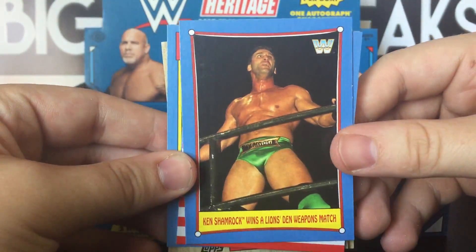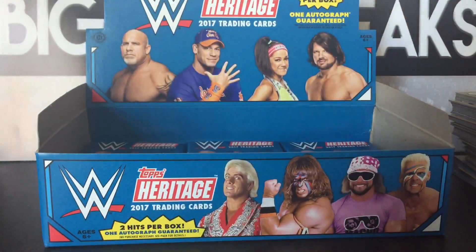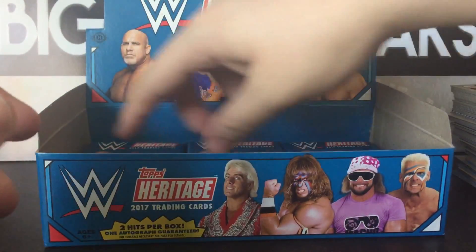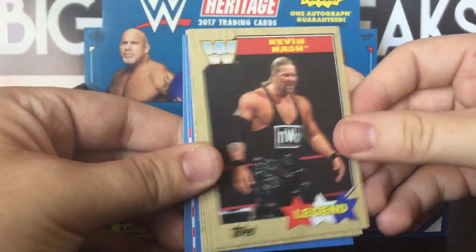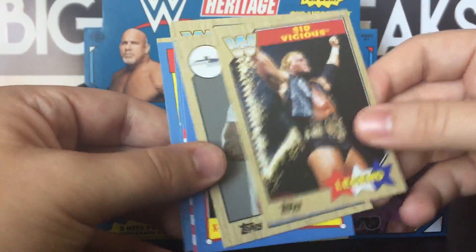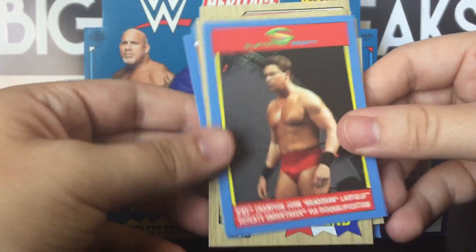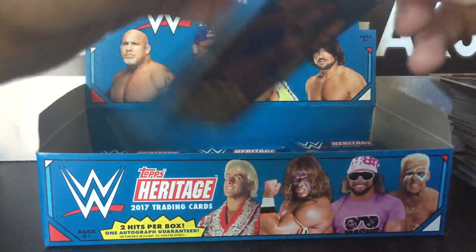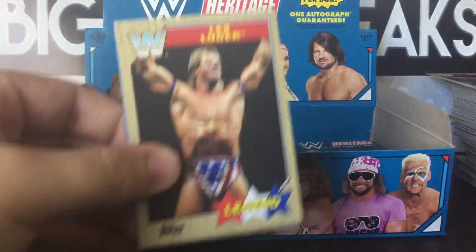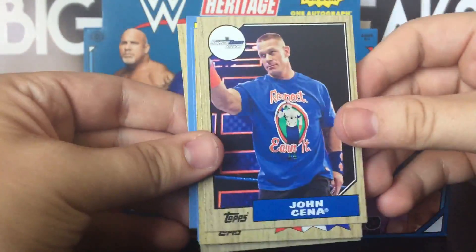There he is — my boy Ken Shamrock. He wasn't a terrible wrestler, really. I don't even know how long he trained before he made his debut in WWE. British Bulldog, Kevin Nash, RVD. But he wasn't bad in-ring and he was legit — a legit fighter, so that's always cool. JBL. If you missed my blaster box break of this stuff, make sure to go back and check that out.